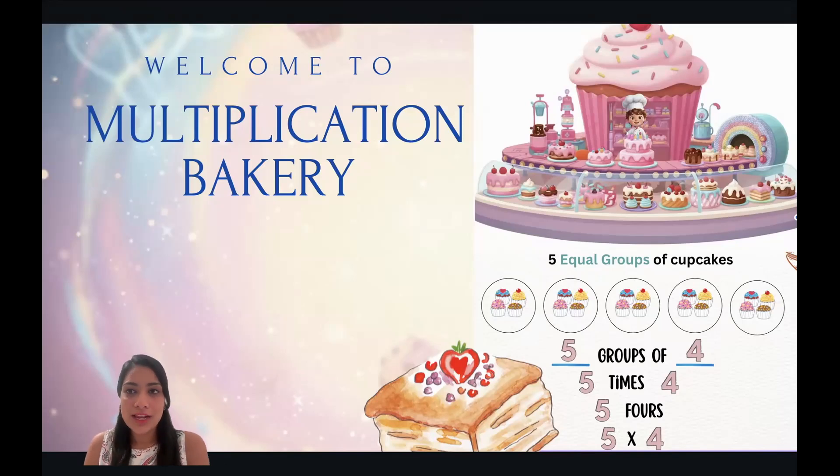Hi everyone, welcome to the multiplication bakery. In today's lesson, we are going to learn what is multiplication and why do we need it. We'll also learn the multiplication strategies to do multiplications easily. Are you guys ready? Let's go.